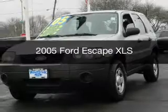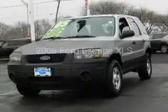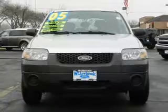This is a used 2005 Ford Escape. It's powered by front-wheel drive, four-cylinder engine.